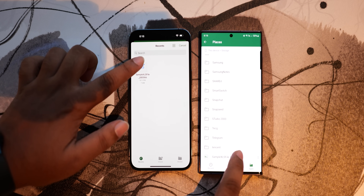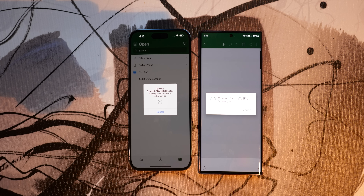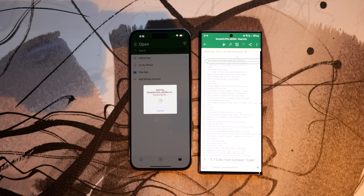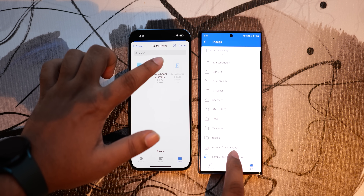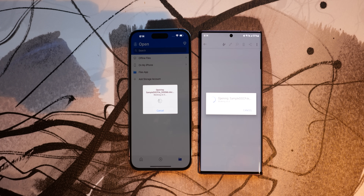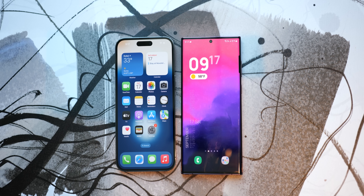Then we have some productivity apps — we'll use Microsoft Word and Excel for this. There is a mammoth Excel sheet with 50,000 rows with complex entries, and as you can see, the S22 Ultra performs better than the iPhone 14 Pro Max. Next is a 500-page Word document, and here it's the opposite — the iPhone 14 Pro Max is faster. So this round is a draw.